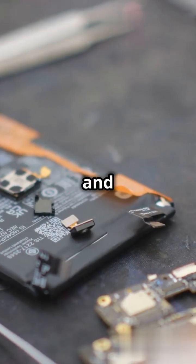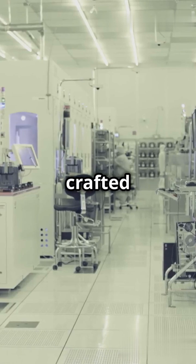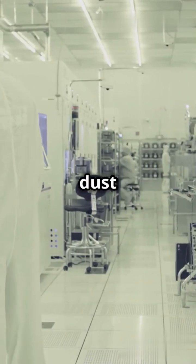Next, silicon is purified and turned into microchips — the brain of your phone. These chips are crafted in ultra-clean factories, where even a tiny speck of dust could ruin them.